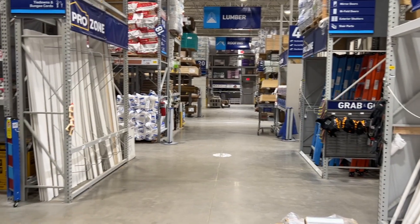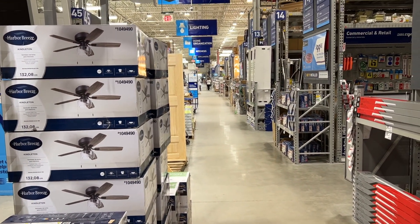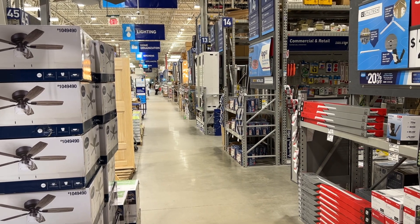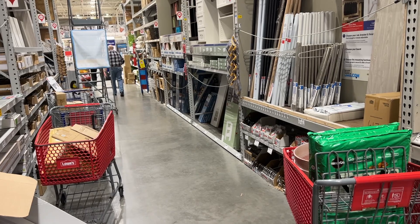We are in Lowe's. This is a gigantic hardware store. We were able to find what we needed, plus we're going to buy a trailer to haul it in. So there you go — we're just getting the last items here now. You won't believe what we're buying. That's all I can say.